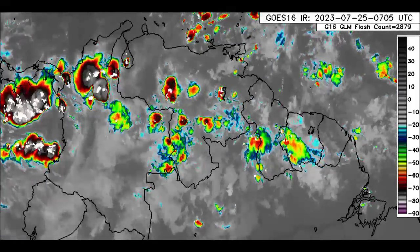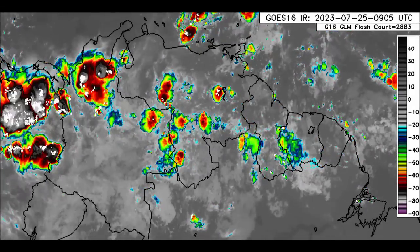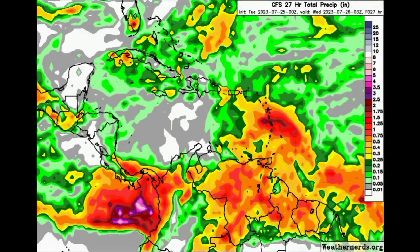Now we want to move on to the rainfall maps, starting out with GFS. As the map becomes more colorful — as we see more of those shades of oranges, reds, burgundies, and purples — that is indicating much higher rainfall totals. This goes out to most of today.